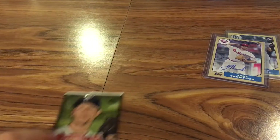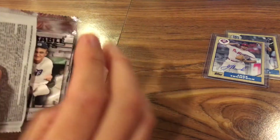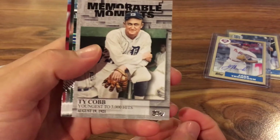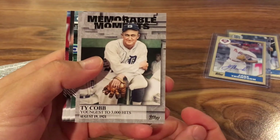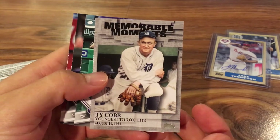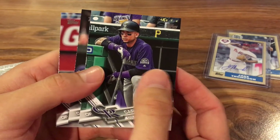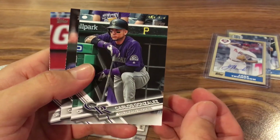Here's what the rest of the cards look like. I opened them — this was a really neat insert card. I really like this one: the Memorable Moments Ty Cobb. I think the odds are about one in eight packs. The base cards are kind of similar to Series 1.